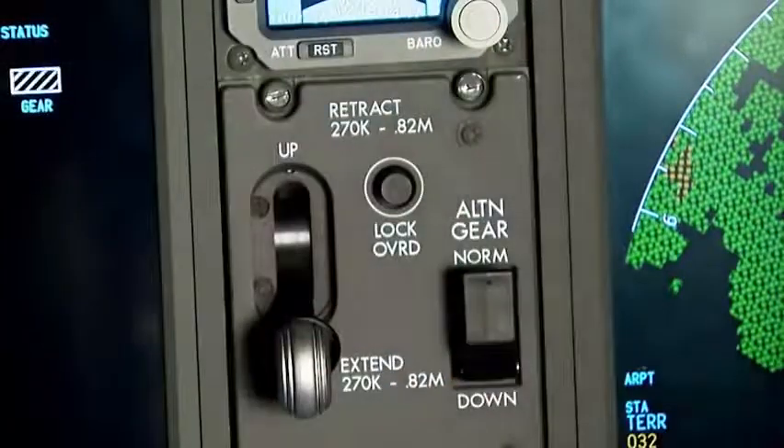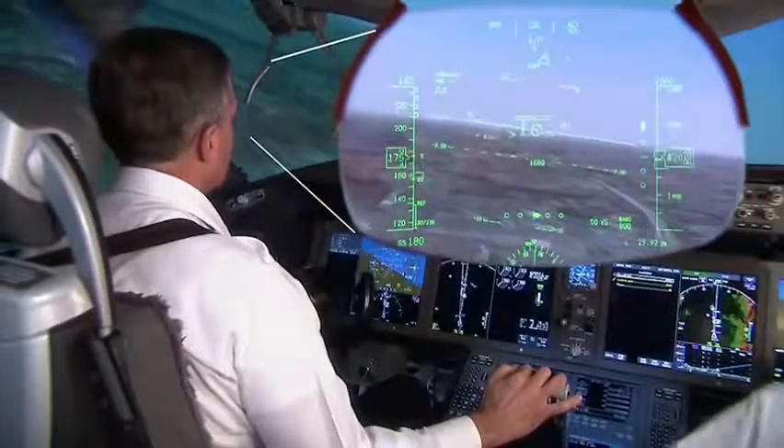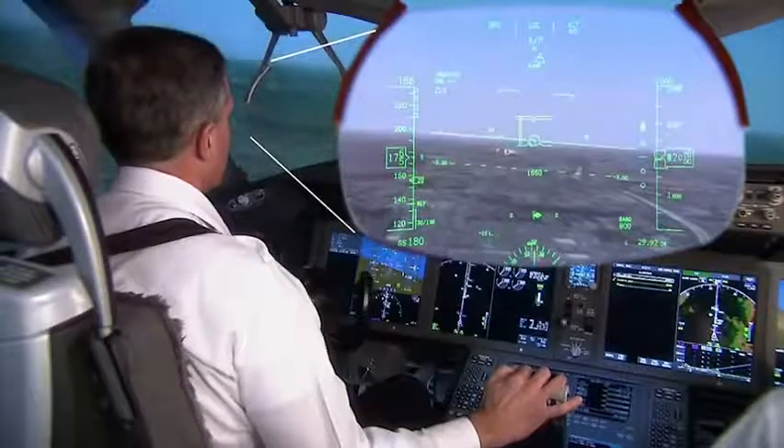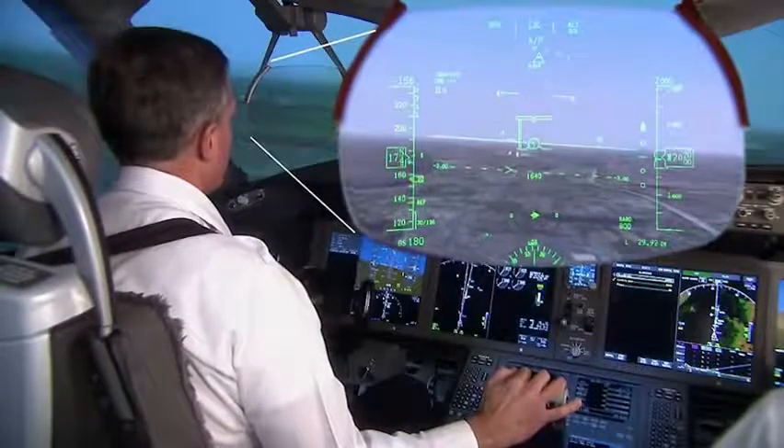November 787 Bravo Alpha cleared for the ILS, runway 3-4 right, maintain 2,000 till established. Roger, 7 Bravo Alpha cleared for the approach, 2,000 till established.